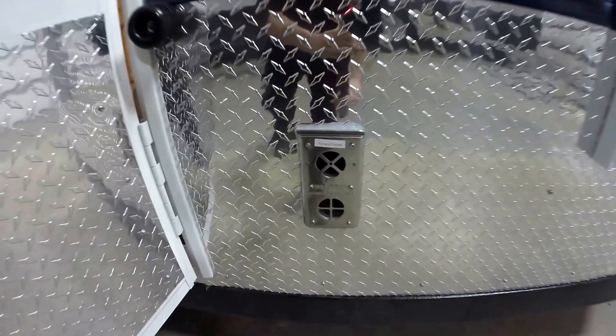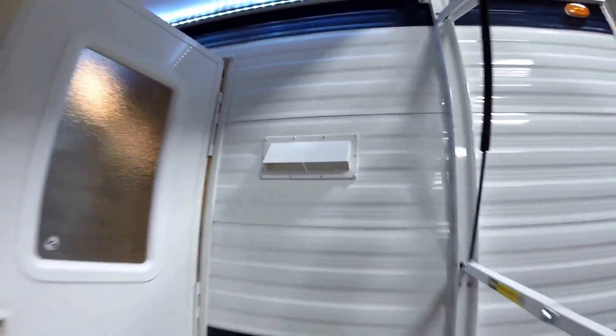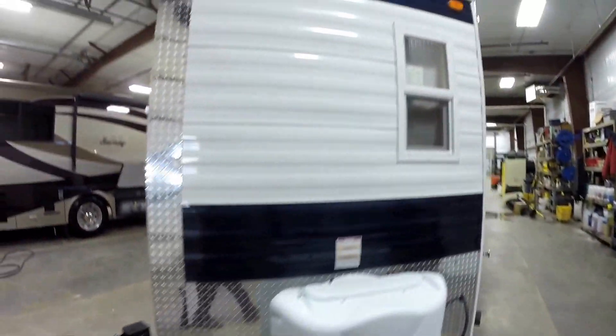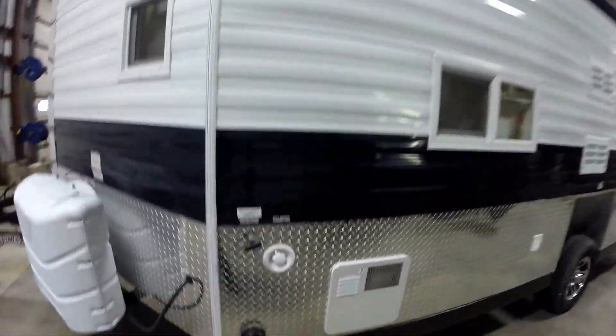30,000 BTU furnace. Got an exhaust vent for your exhaust over your cooktop. Get your fresh water fill. It's got two 30-pound propane tanks on board. It's got the white with the blue stripes, really sets it off.